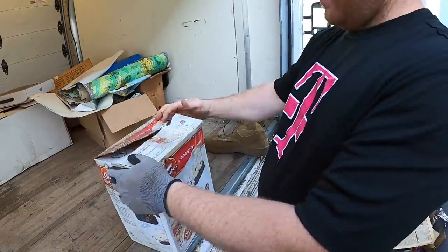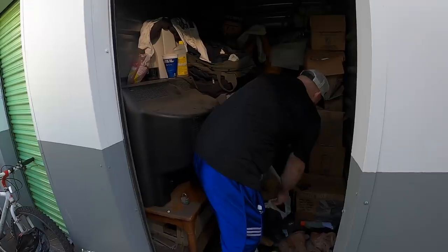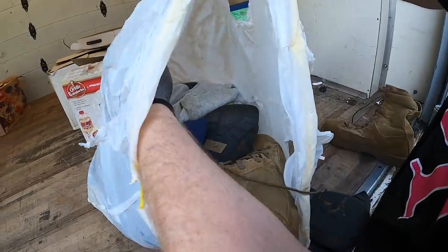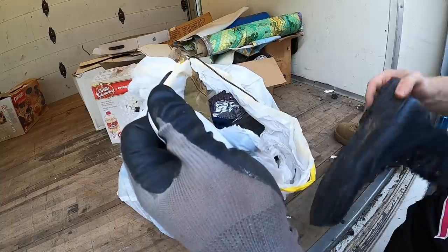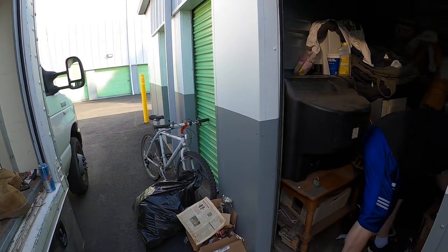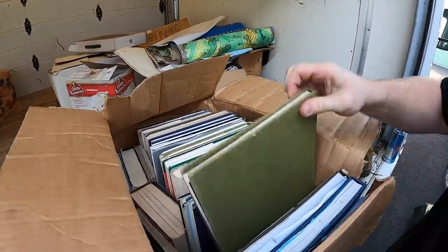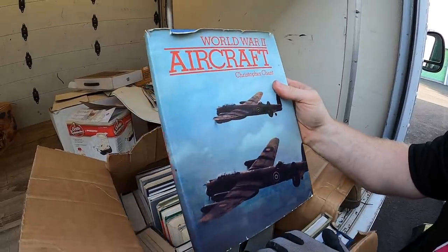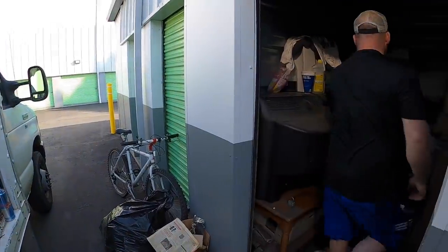Popcorn maker — wasn't expecting that. Shoes and clothes in here. You still have to look through them though — some of those are cool. Small flight books: American Civil War, World War II. I'll put that over there.